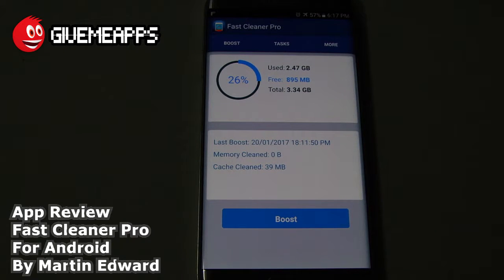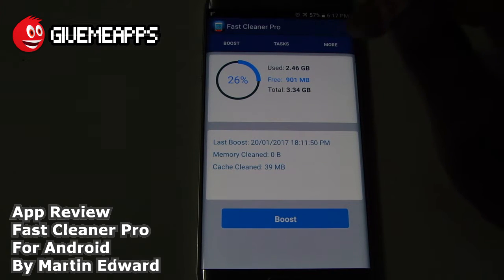It empties the cache so you can speed up the system. This is not a new concept, but it is one that would prove to be useful on any mobile device. Your icons on the top are Boost, Tasks, and More.